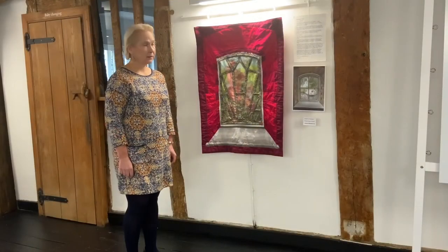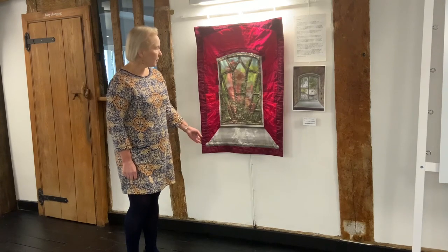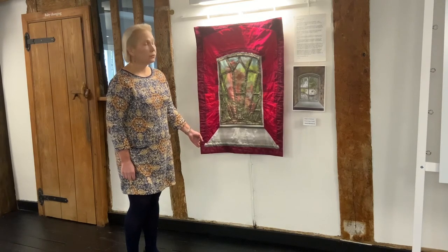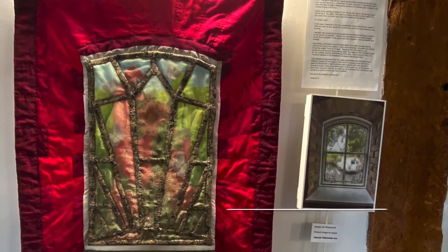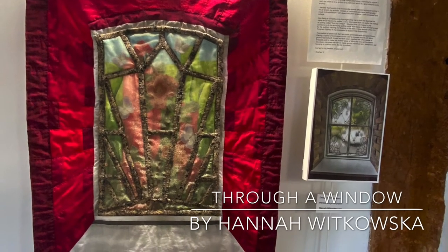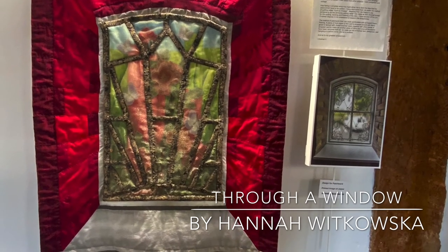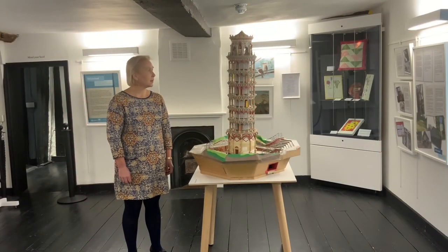This beautiful textile was made by Hannah Wachowska and it was inspired by a project called Through a Window. Not only has she managed to create the impression of leading and the glass, but beneath that there's embroidered butterflies and flowers and beautiful detail.